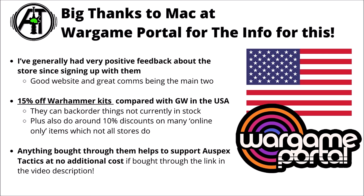They also do around about 10% off the online-only items that not all stores do, so as we'll see on the list, things like Land Raiders or online-only exclusive deals might be a little bit over-represented here, as these are one of the few places that discount them. Anything bought through their link in the video description does go to help support the channel at no additional cost.